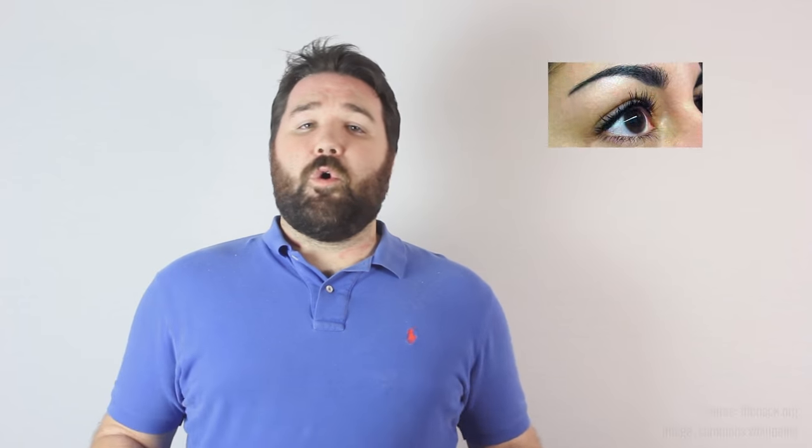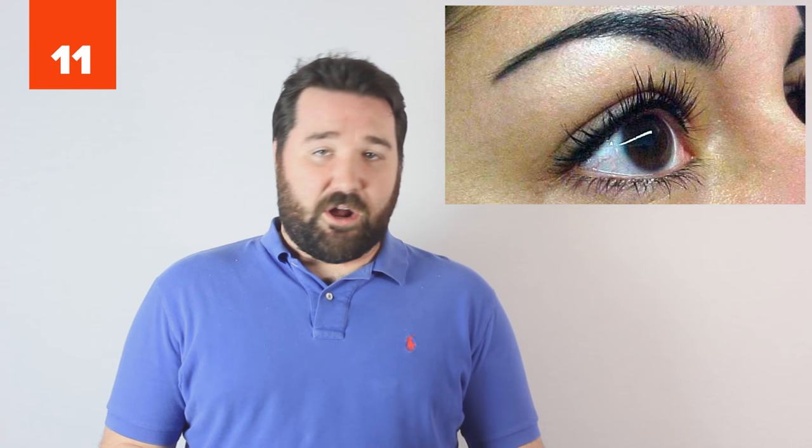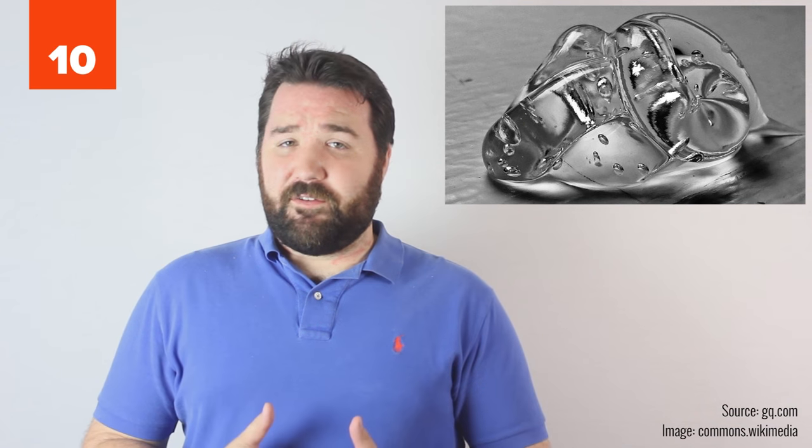Use an old but clean toothbrush to comb your ruffled eyebrows instead of using an inexpensive eyebrow comb. If you have really stubborn eyebrows, you can also use hair gel to tame them into submission.